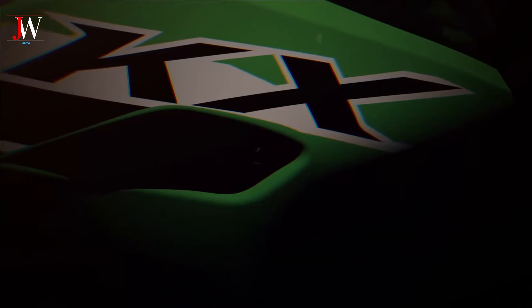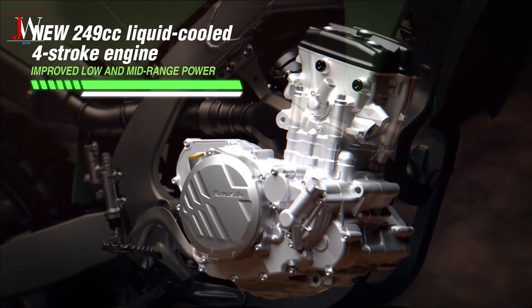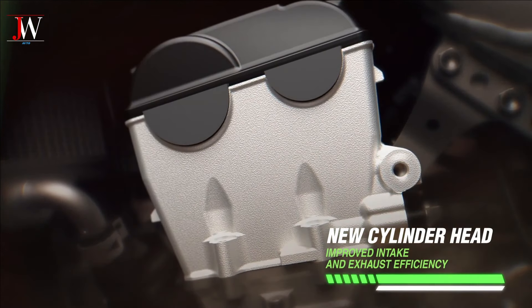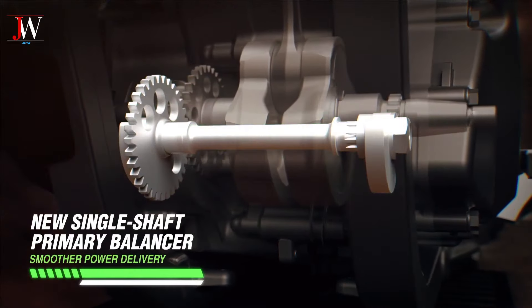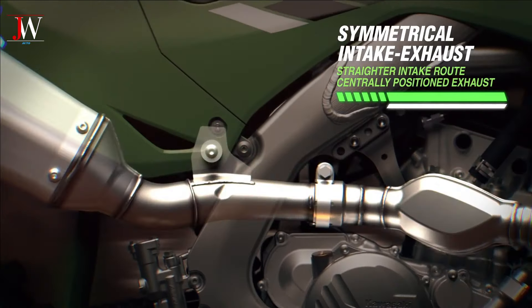Kawasaki continues to develop the KX series with more advanced technology and design. One of the latest models from the KX series, such as the KX 250, is equipped with modern features such as fuel injection, traction control and customizable riding style options.